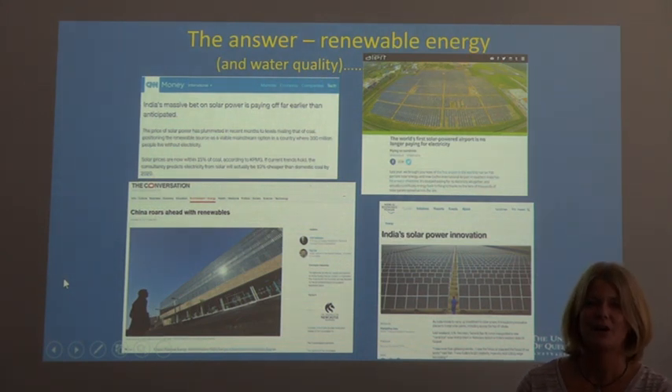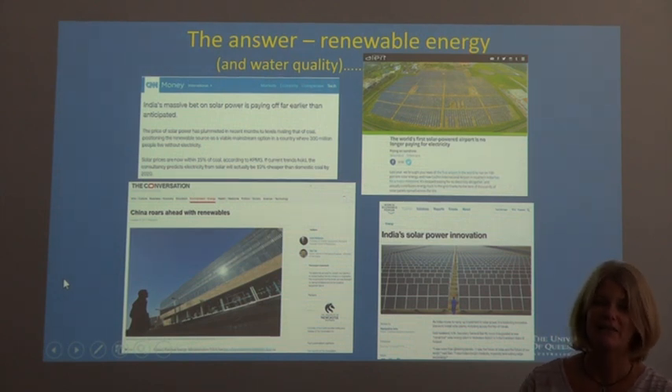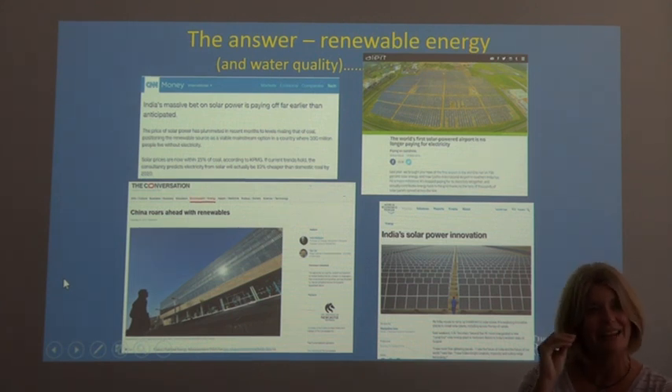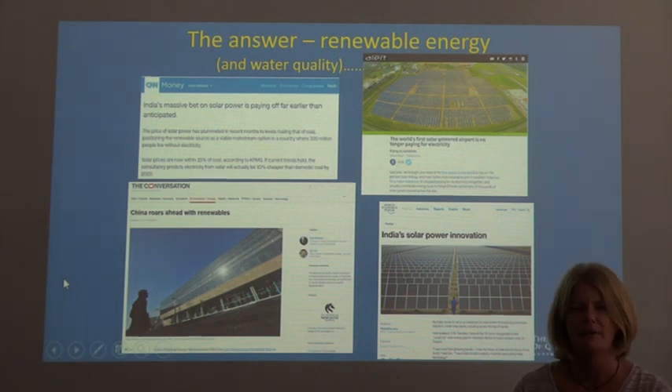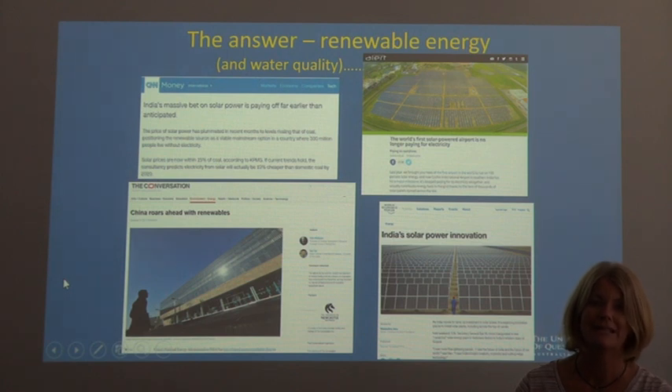Renewable energy is the key. In Australia especially, we are not forced to have solar power, and many people are against renewable energy sources because they think it will cost too much. But in fact, if we were to change to renewable energy it would actually create more jobs for Australians. We talk about mines creating jobs, but the reality is that renewable energies will create more jobs while also helping reduce the effects of global warming and climate change. Many countries around the world are already taking on renewable energy — countries like China and India, with the biggest populations in the world, are very passionate and strict about their renewable energy sources.